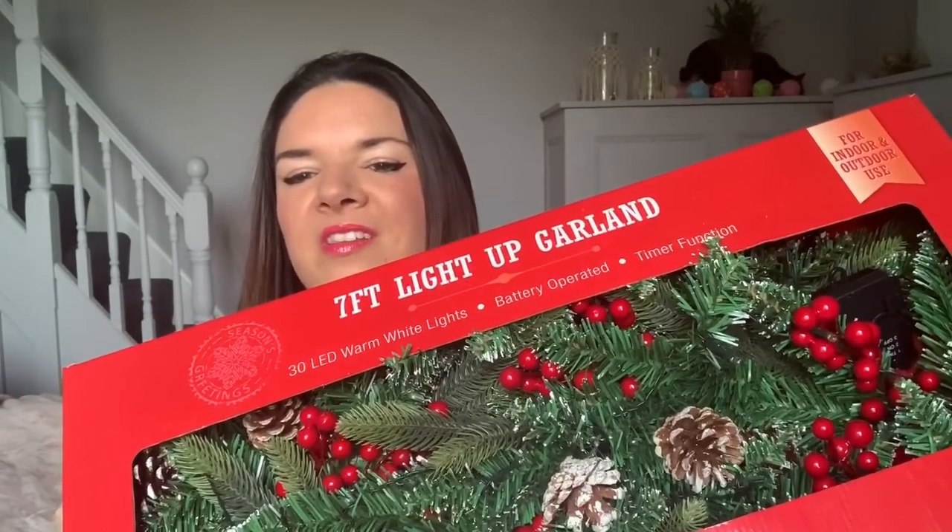That is everything in this Home Bargains haul — I hope you enjoyed it! Let me know your favourite item in the comments, and if you've used any of these products let me know where you put them. Give the video a like and subscribe if you haven't. I'll be posting a shopping video on Wednesday, a charity shop haul on Friday, and a weekend vlog on Monday. Come find me on Instagram — I'm Kate McCabe and my house account is Kate's Homely Home.